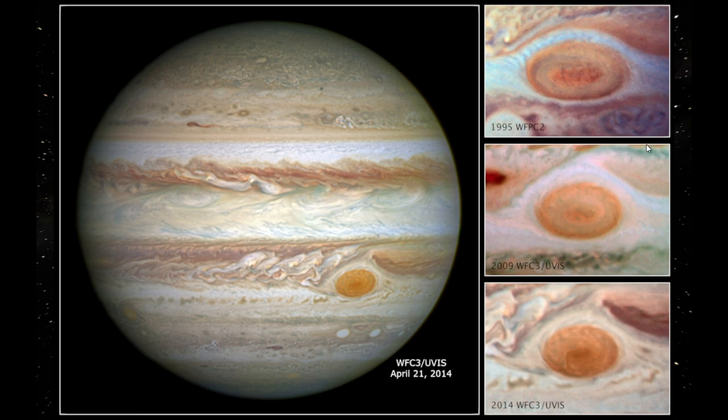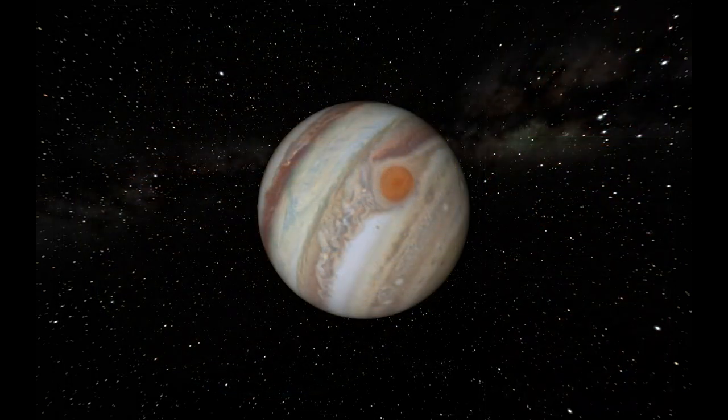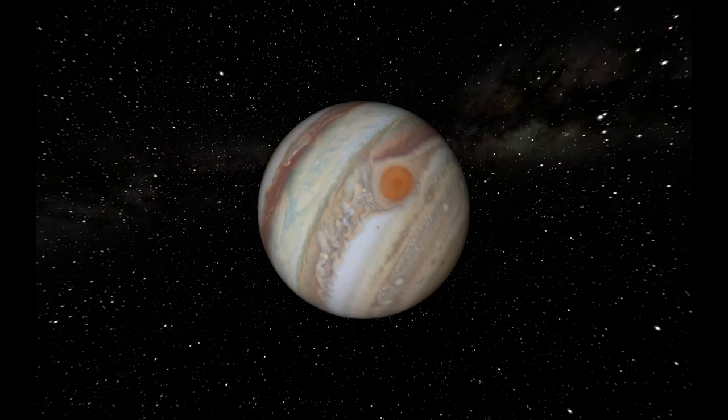Hubble has given us a great view of Jupiter over time and studied the auroras of Jupiter and the other outer planets in the solar system: Mars, Saturn, Uranus, and Neptune.